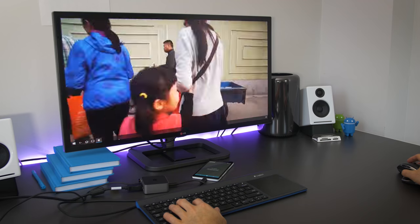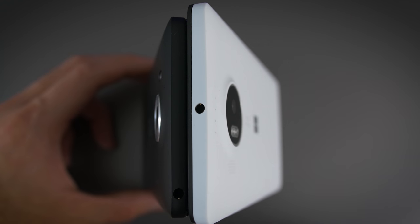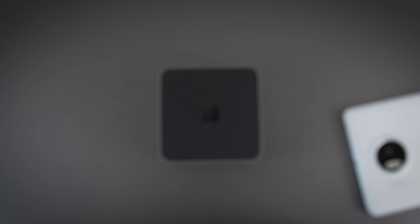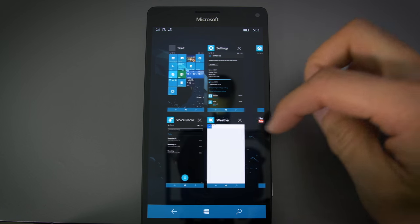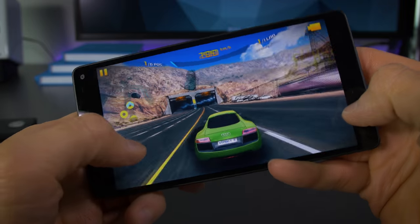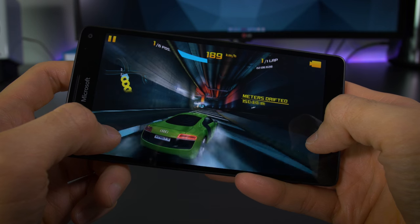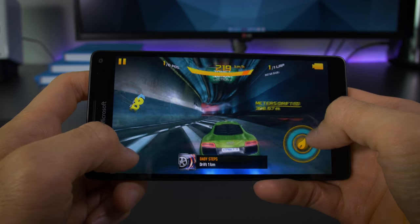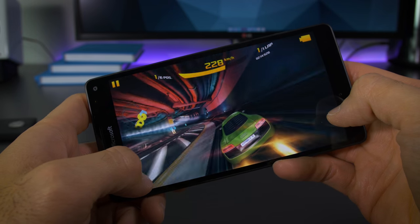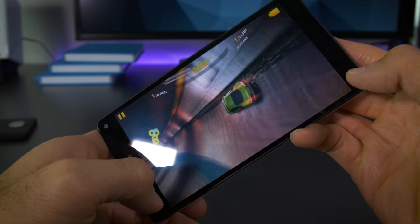The phones get pretty warm when docked for Continuum, and performance in Continuum is better on the 950XL over the 950 — noticeable when you have multiple things open. The processors are strong performers, especially the Snapdragon 810 in the 950XL, which now has liquid cooling to keep temperatures down and reduce throttling. Games run well on both devices. Nothing seems particularly laggy in Windows 10 Mobile, but compared to a Nexus 6P and 5X running the same processors, the Nexus devices feel just a little bit snappier. Software updates will probably speed things up.